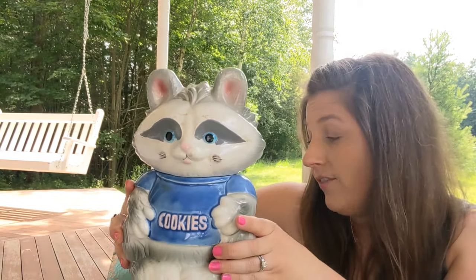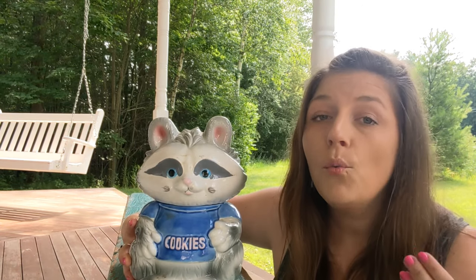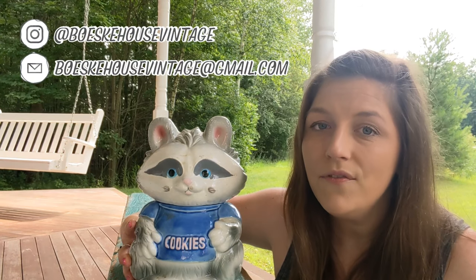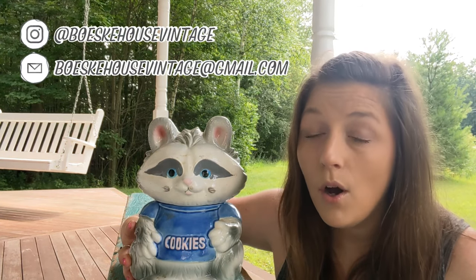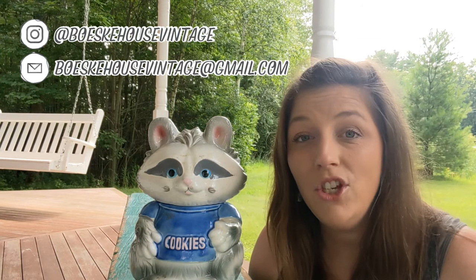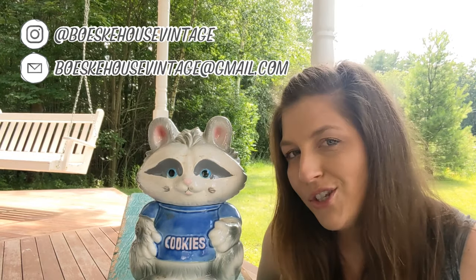If you're interested in any of these items, you're welcome to email me at BaiskyHouseVintage@gmail.com, or find me on Instagram at BaiskyHouseVintage. Just reach out and I'll let you know if any items are still available.